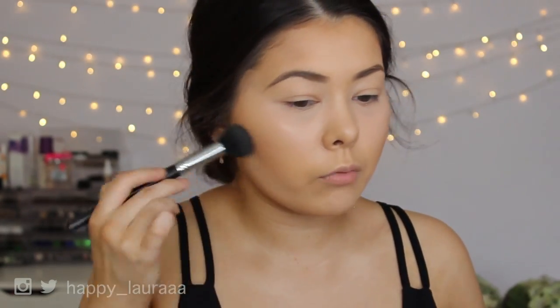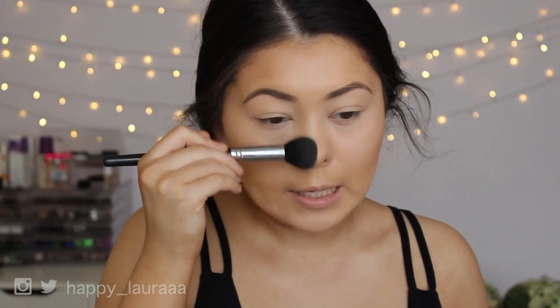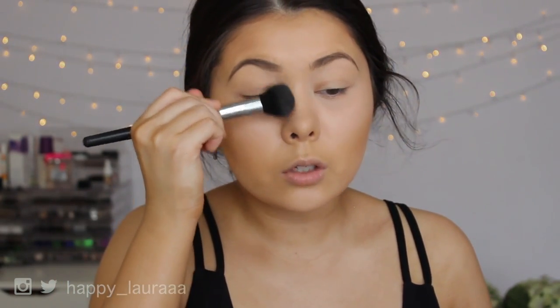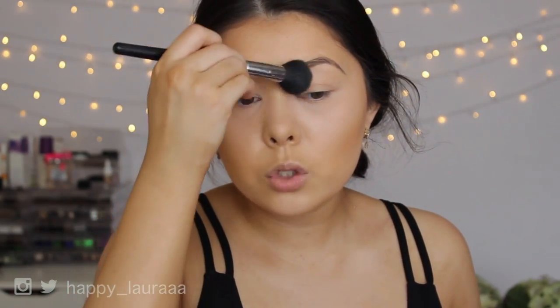I'm getting really into trying new brands of makeup. I really want to do an order for Dry Cosmetics and Lip Land Cosmetics — I feel like those two are getting a lot of attention on Instagram recently. I've never really been interested in brands like Gerard Cosmetics specifically before, but I've been seeing it all over Instagram and I'm getting really intrigued.